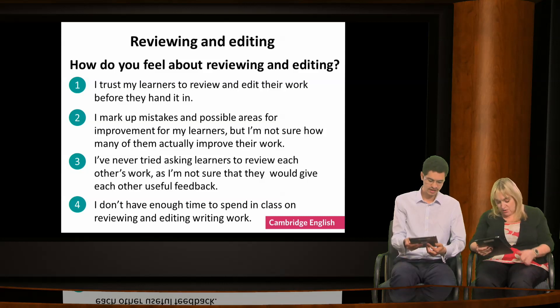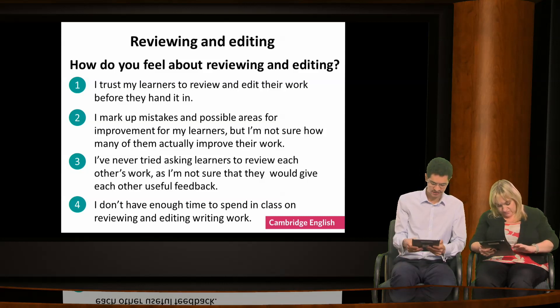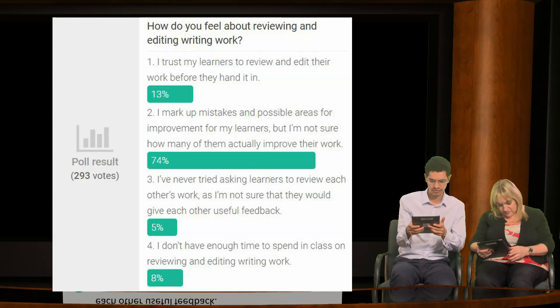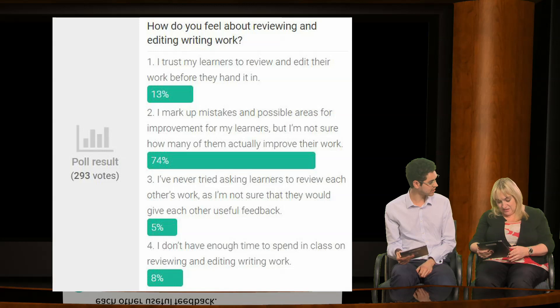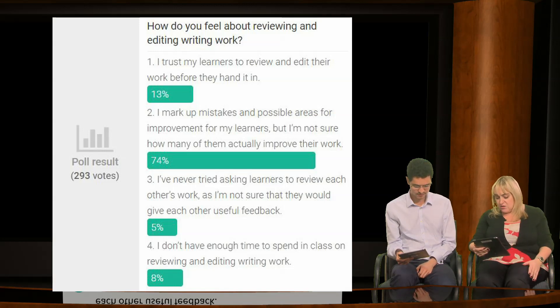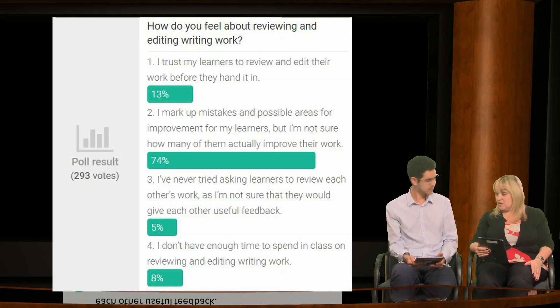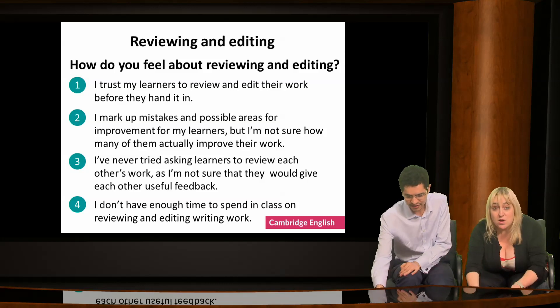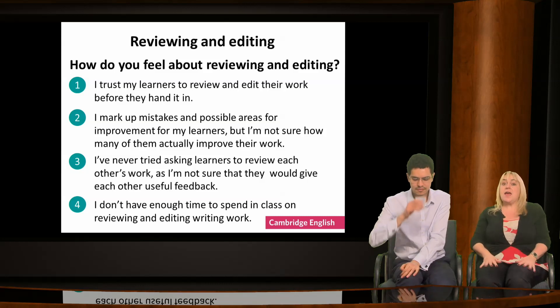There's a clear consensus on this one — about 80% of people saying they mark up mistakes and possible areas for improvement, but they're not sure how many learners actually improve. It's interesting that the focus is largely on the teacher to be doing all the hard work and the reviewing. In fact, there are different ways that learners' work can be reviewed.